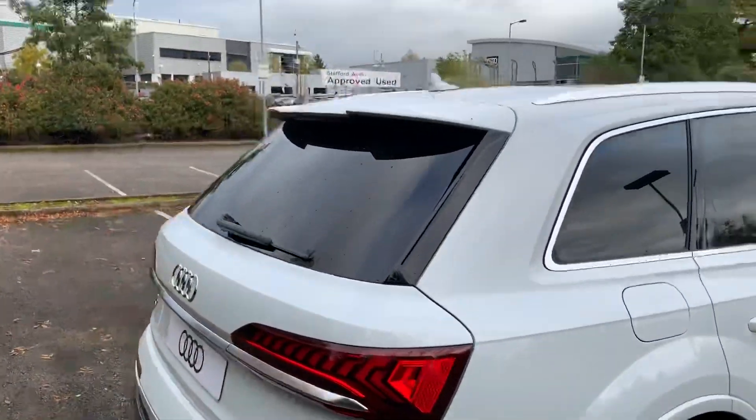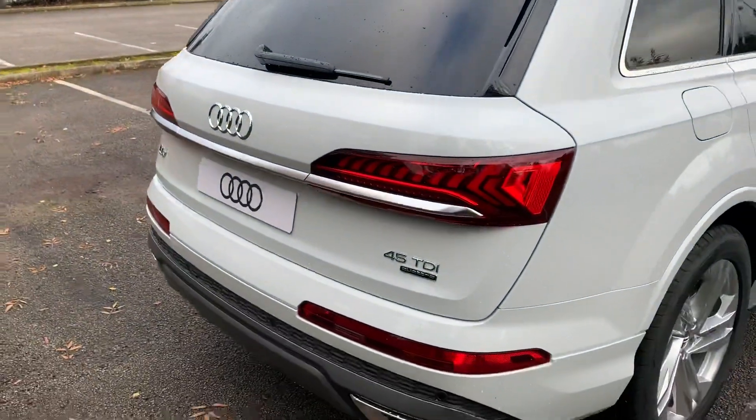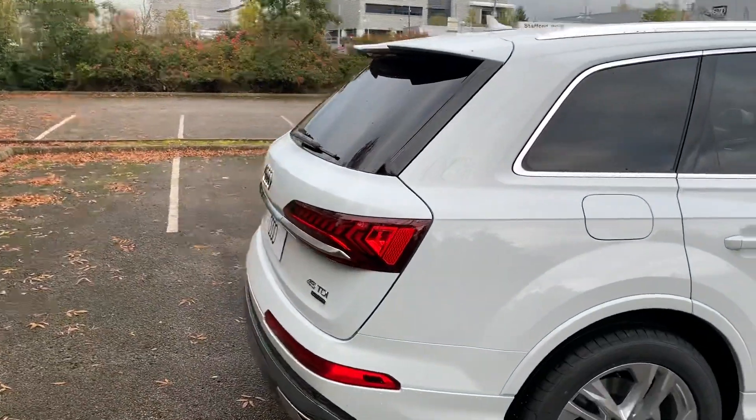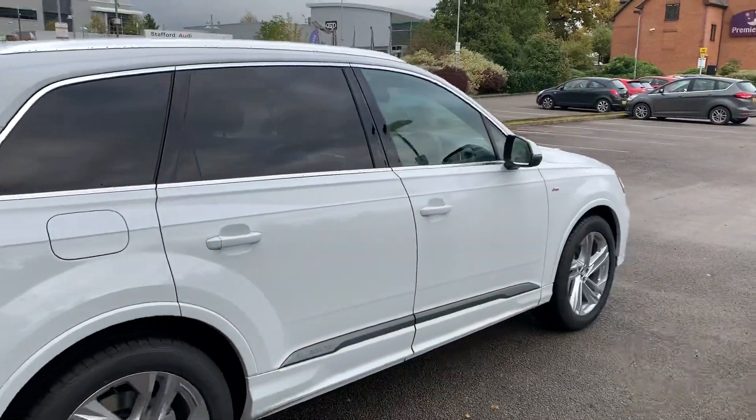Moving towards the back we have the S line spoiler. This car does come with the front and rear parking sensors along with the rear camera, and it also comes with the Audi Pre-Sense front.